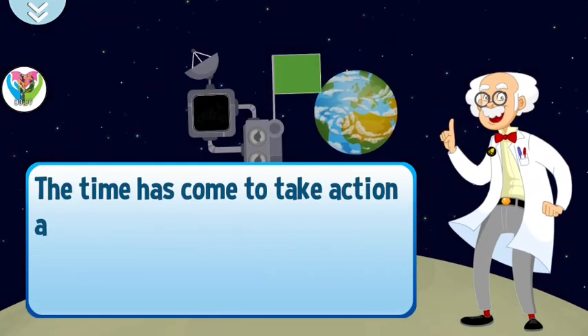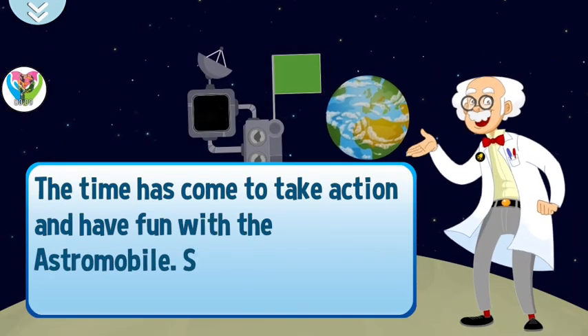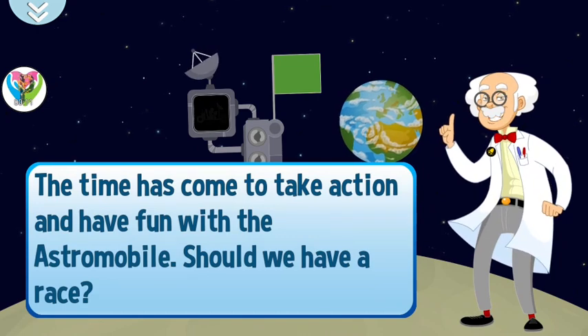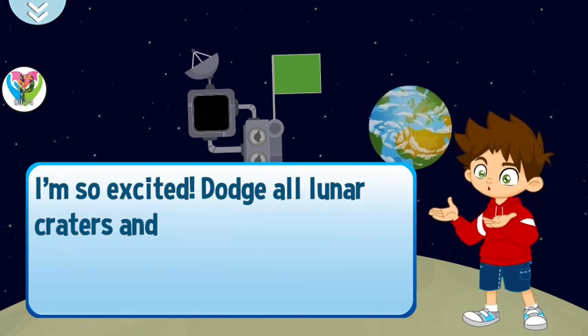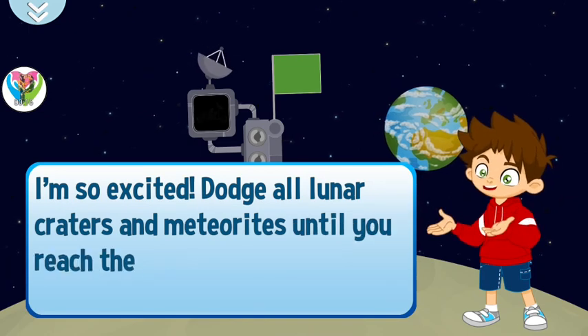The time has come to take action and have fun with the Astro-Mobile. Should we have a race? I'm so excited! Dodge all lunar craters and meteorites until you reach the goal.